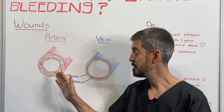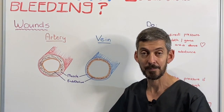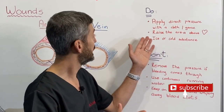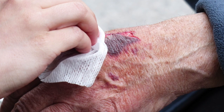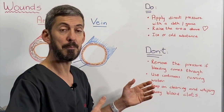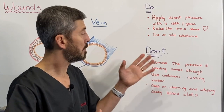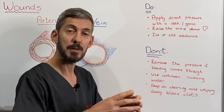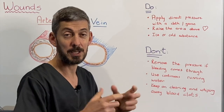When we injure an artery it's important to do the right thing and to do it quickly. Do's: apply direct pressure with a cloth or a piece of gauze. Raise the affected area above the level of the heart if you can, because it will reduce the pressure. Apply something cold or ice on the area, because a cool environment constricts or makes the blood vessels smaller so that there's less blood flow.